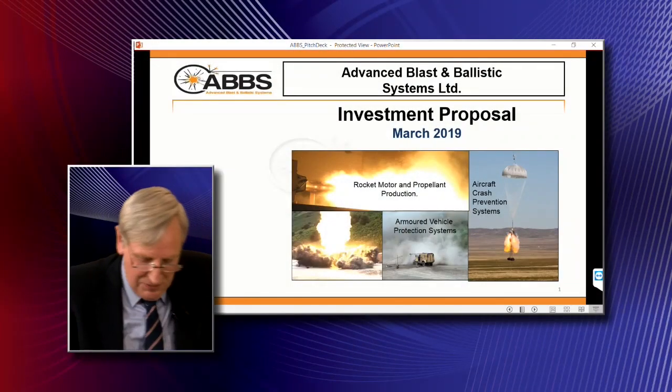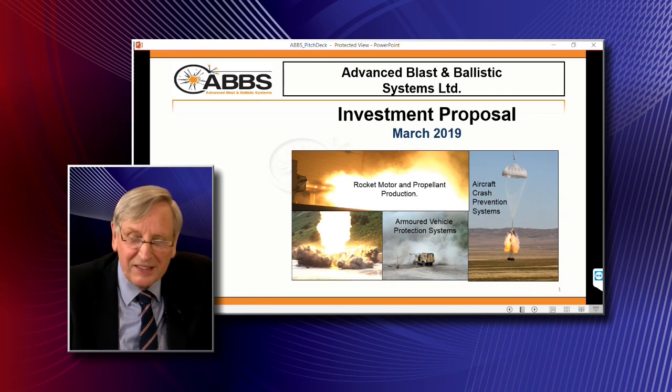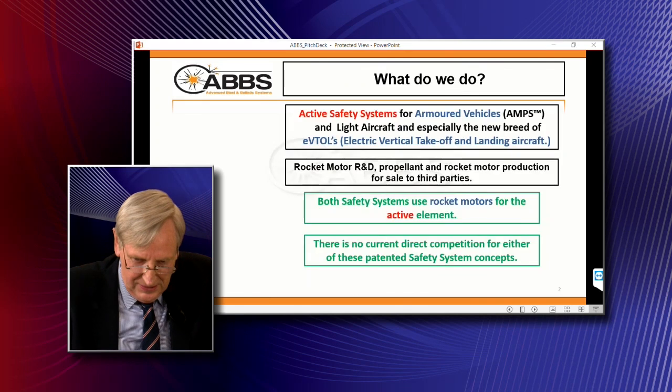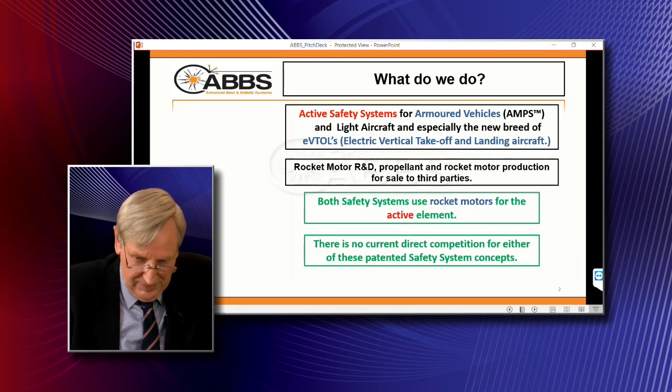Are you ready to pitch? I am indeed. Thank you. Eight minutes. Well, hello and thank you for the opportunity to pitch. You can see from the pictures that we're all about protecting armoured vehicles and aircraft from crashing using rocket motors. It's all about active safety systems, and we're absolutely fortunate that at the moment there is no competition which is directly the same. So we're in a good position.